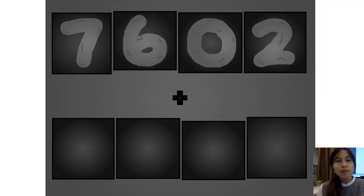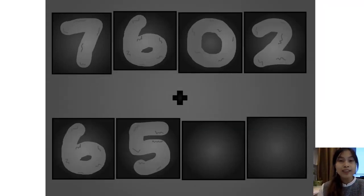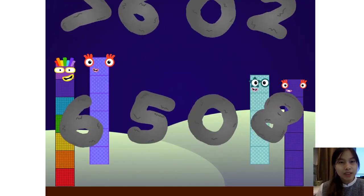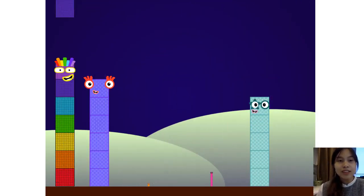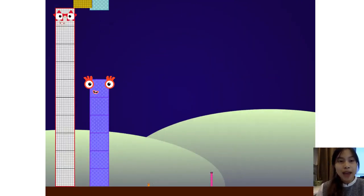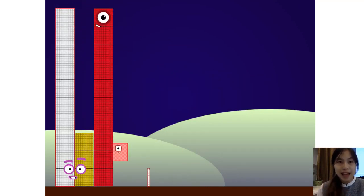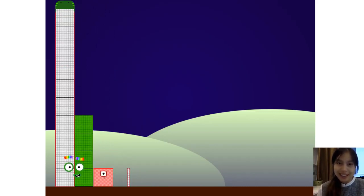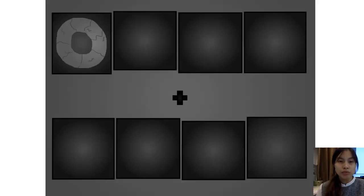Seven, six, zero, two, plus six, five, zero, eight. Here they come. Here they come.